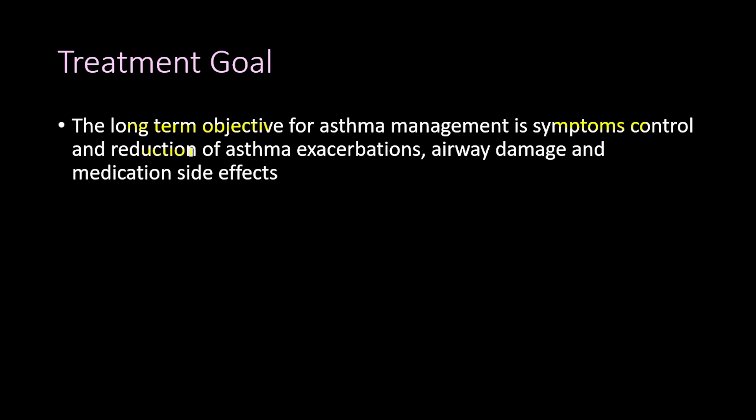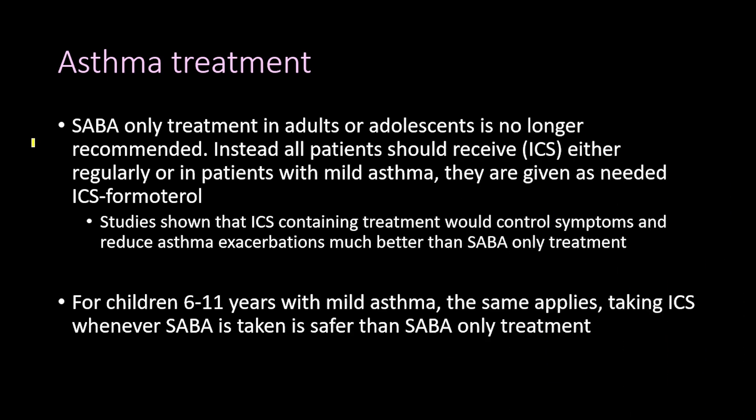The long-term objective for asthma management is symptoms control, reduction of asthma exacerbations, reduction of airway damage, and reduction of medication side effects. It is important to know that short-acting beta agonist (SABA)-only treatment in adults or adolescents is no longer recommended by GINA.